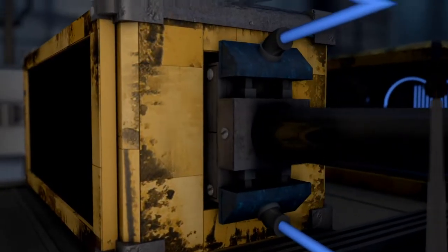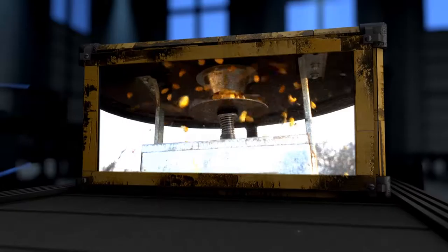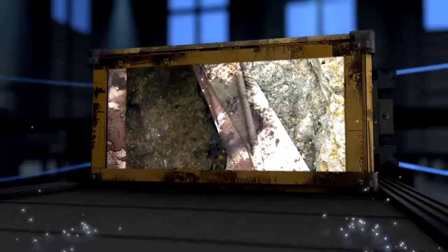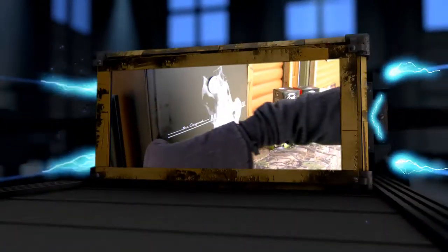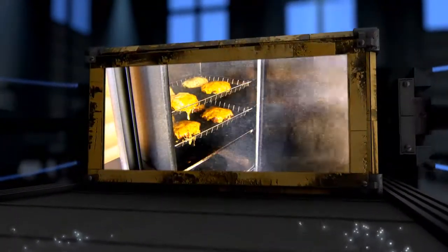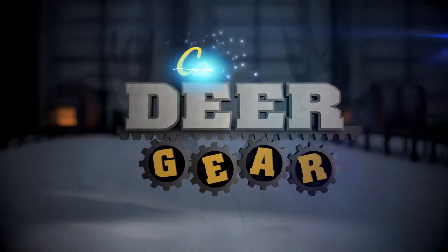Today on Cabela's Deer Gear TV, we'll look at a revolutionary new feeder from Spintech, we'll gear up with Cabela's new camo pattern, and we'll see what's cooking in our Bradley Smoker. All that and more, here on Cabela's Deer Gear TV.